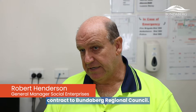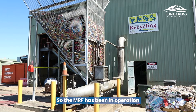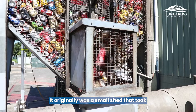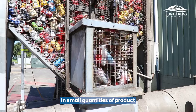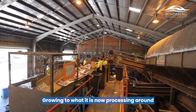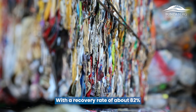The MRF operates in Bundaberg by Impact Community Services under contract to Bundaberg Regional Council. The MRF has been in operation for about 25 to 30 years. It originally was a small shed that took in small quantities of product to be recycled, growing to what it is now, processing around about 8,000 tonne of product per annum with a recovery rate of about 82% of recycled goods.